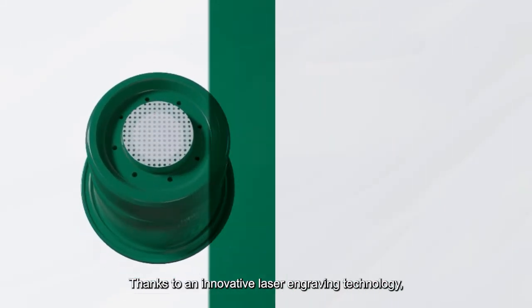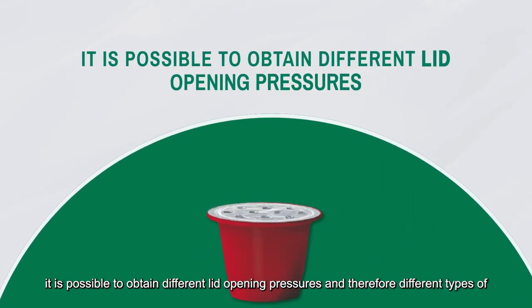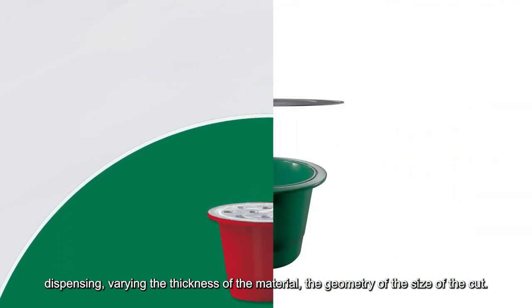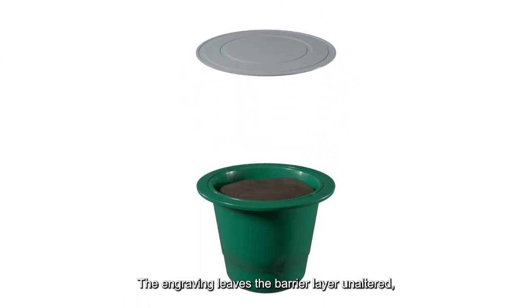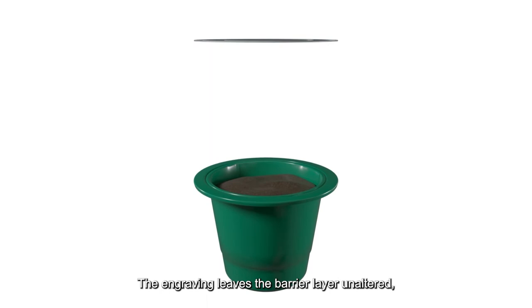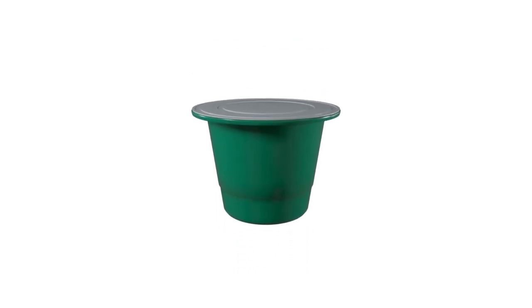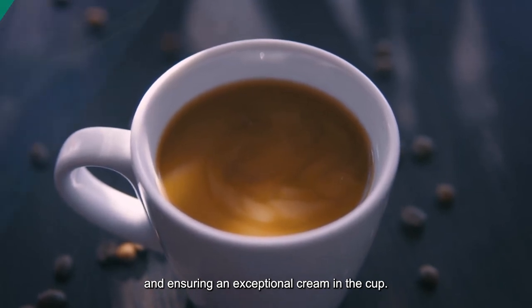Thanks to an innovative laser engraving technology, it is possible to obtain different lid opening pressures and therefore different types of dispensing, varying the thickness of the material and the geometry and size of the cut. The engraving leaves the barrier layer unaltered, granting perfect protection from oxygen and humidity and ensuring an exceptional cream in the cup.